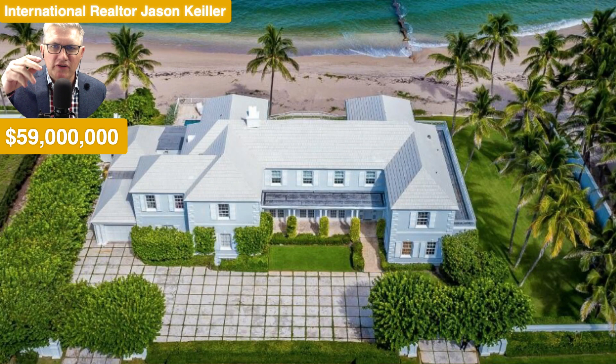Hi, Jason Keeler here, The Property Review Show. Good to see you. Please like and subscribe — thank you so much as we build this channel up. We are looking at an incredible home, $59 million, and stay with me.